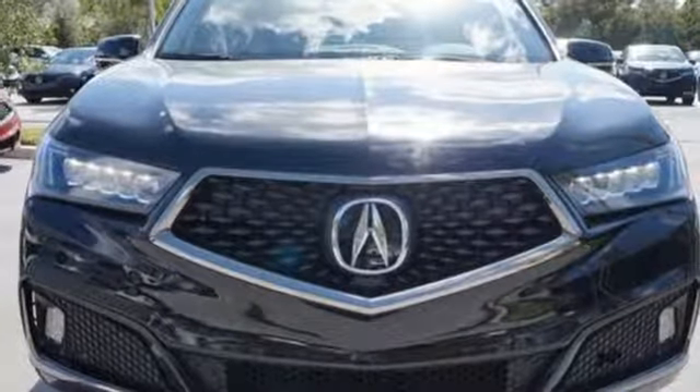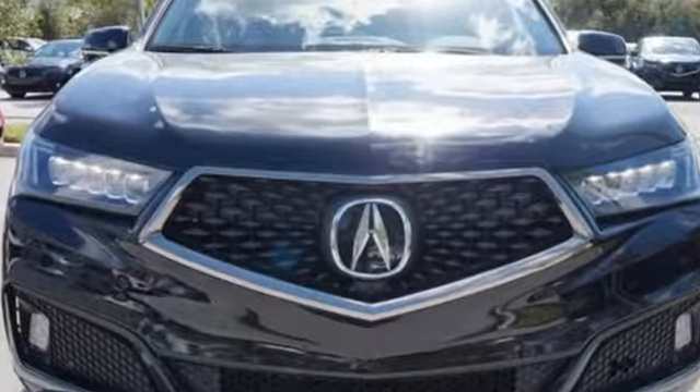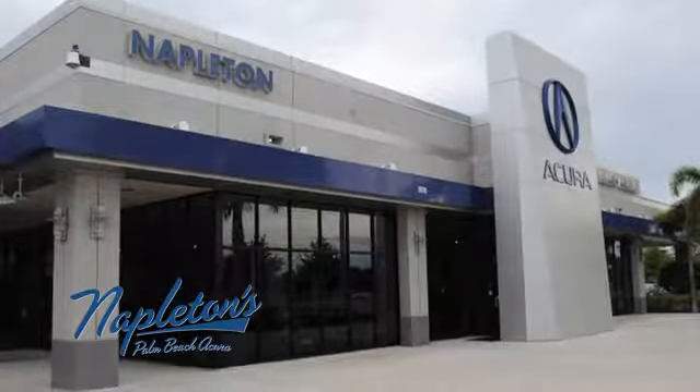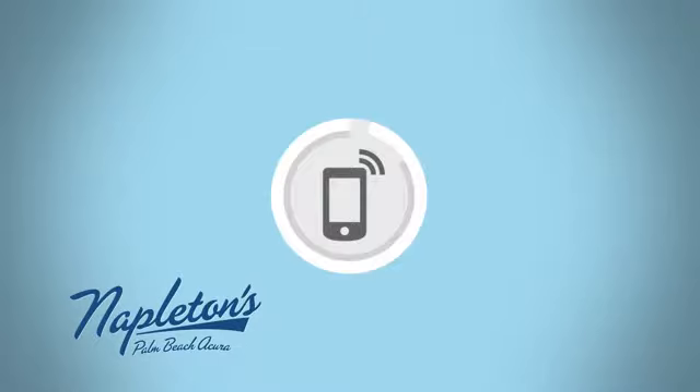Luxury performance Acura. Take it for a test drive today. It's easy to see why Napleton's Palm Beach Acura is your trusted source for Acura vehicles. Call, click, or stop in today.